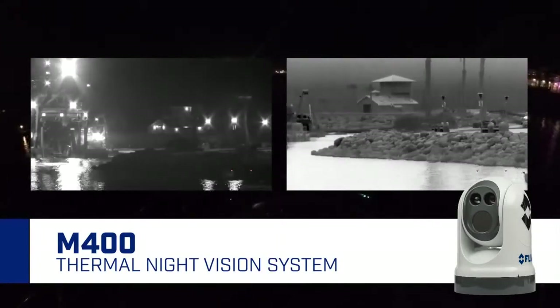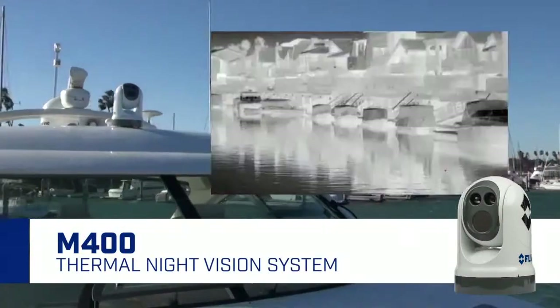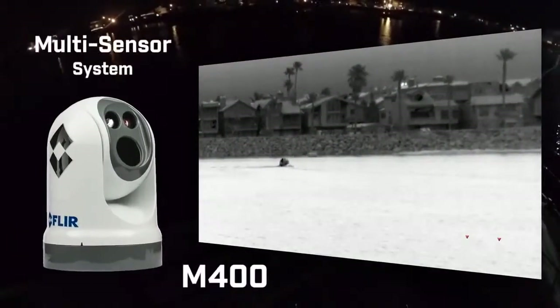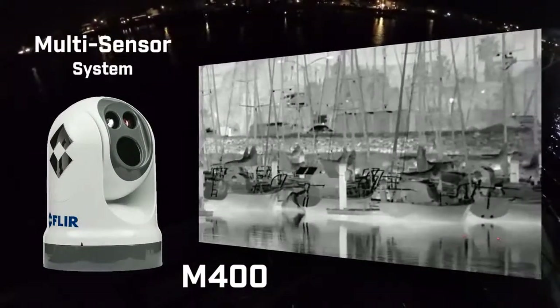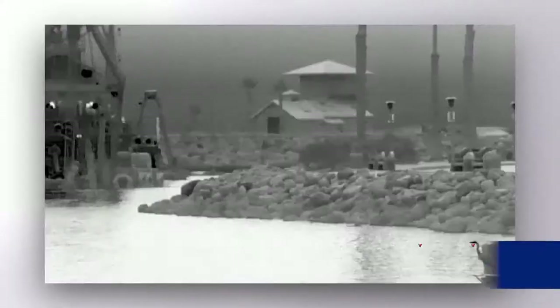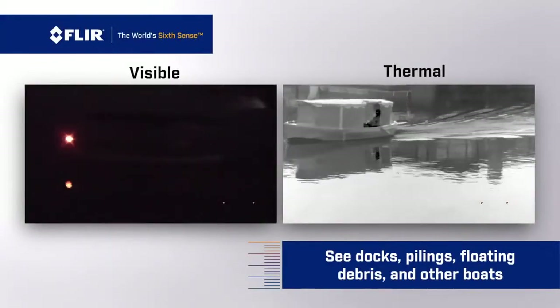From the world leader in thermal imaging comes the ultimate thermal night vision system for maritime navigation, the M400. The M400 is a one-of-a-kind multi-sensor system that offers superior short and long-range detection at night. You'll see docks, pilings, and other boats bright as day in total darkness.